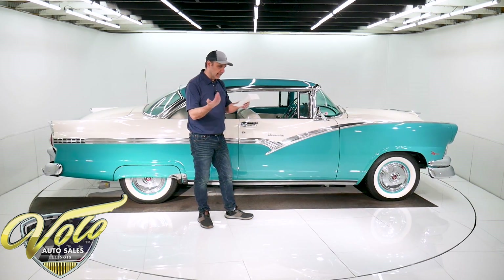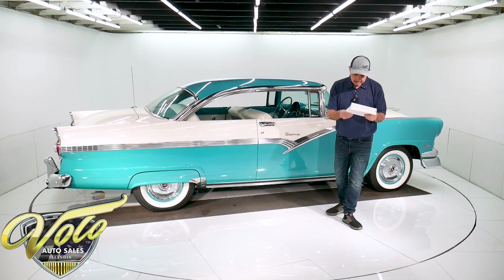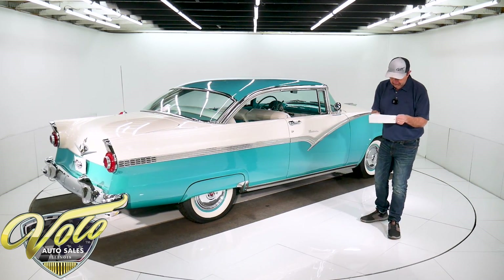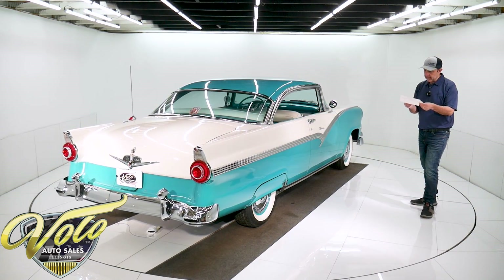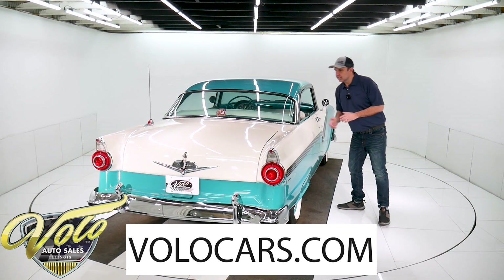All new brake lines. Gas tank. Fender skirts. Rear axle was rebuilt. Stainless steel exhaust and mufflers. Exhaust goes through the back bumper like it should. Acrylic enamel paint with urethane hardener. It comes with a custom car cover. All those specs will be listed on the website.